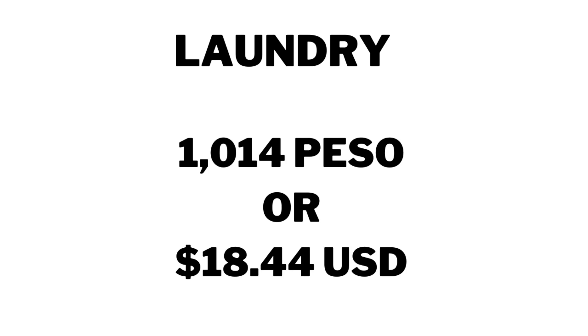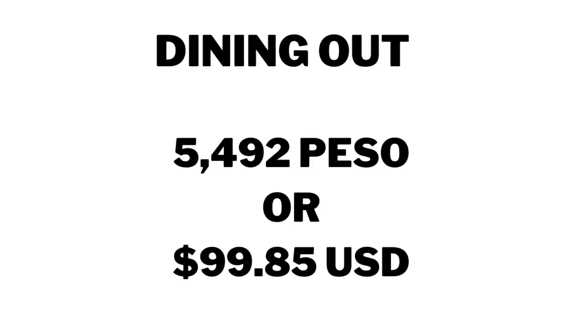We spent on laundry 1,014 pesos, $18.44. Our dining out — anytime we went out for lunch or we got food to go — we spent 5,492 pesos, and that also included the tips we left. That's a total of $99.85.